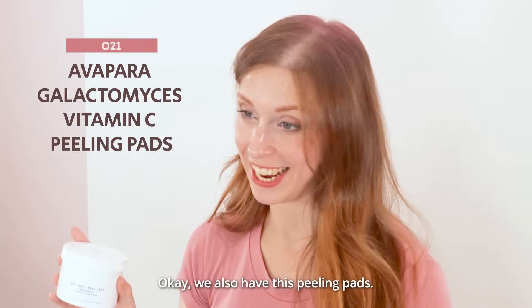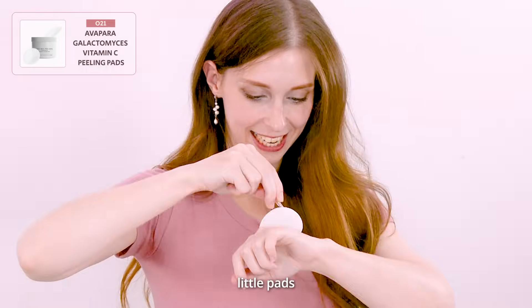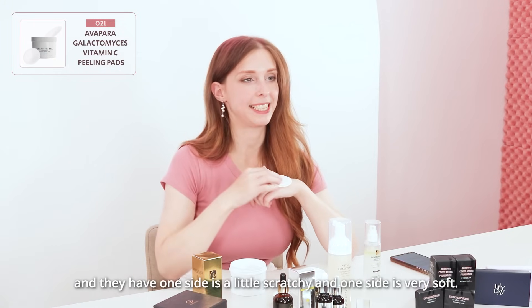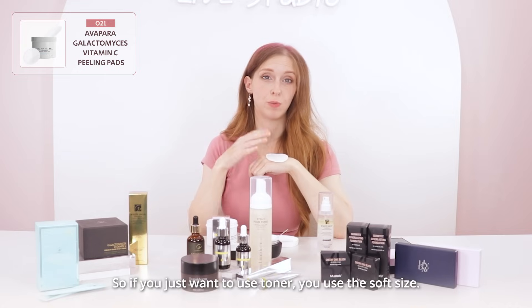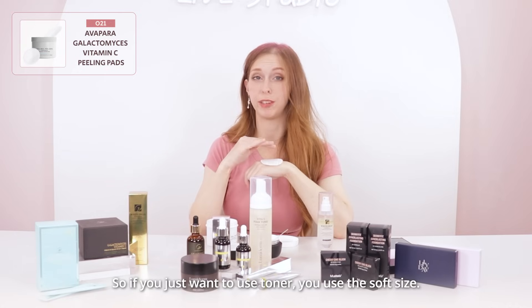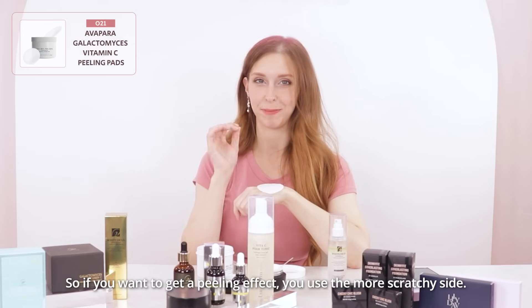And then we also have these peeling pads. The package contains these little pads, and they have one side that's a little scratchy and one side that's very soft. So if you just want to use them as a nice toner, you use the soft side. And if you want to get the peeling effect, you use the more scratchy side.